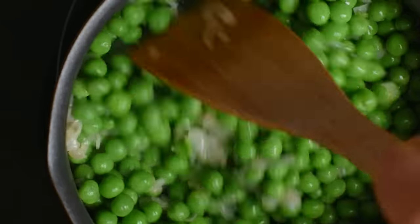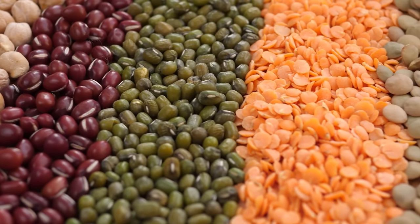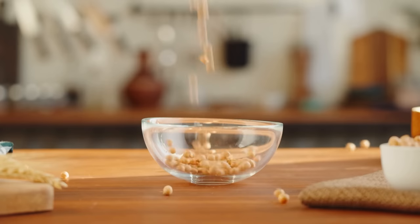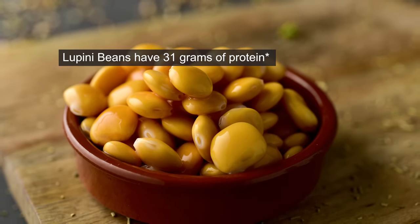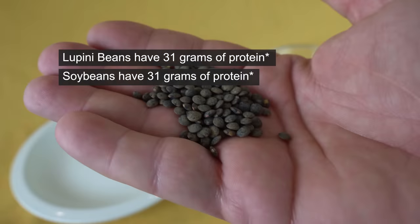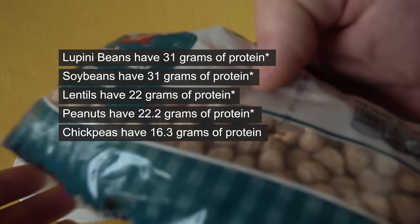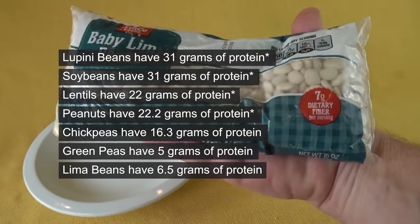Legumes. Both peas and beans are legumes. There are about 16,000 types of beans and legumes grown all over the world in different sizes, shapes, colors, and textures. When it comes to legumes, 3 ounces of lupini beans have 31 grams of protein, soybeans have 31 grams, lentils have 22 grams, peanuts have 22 grams, chickpeas have 16.3 grams, green peas have 5 grams, and lima beans have 6.5 grams of protein.